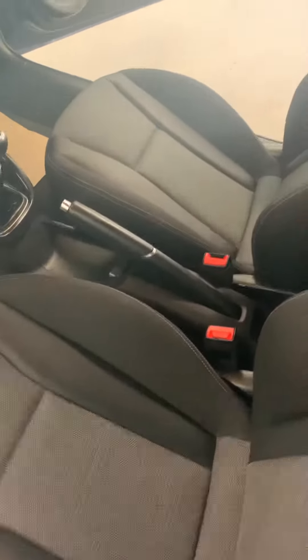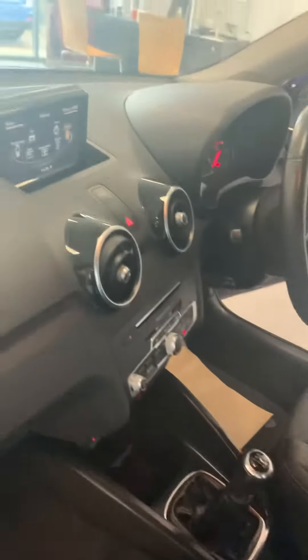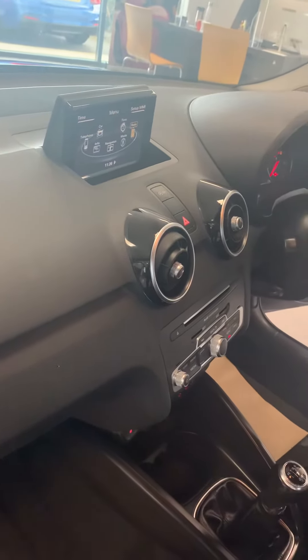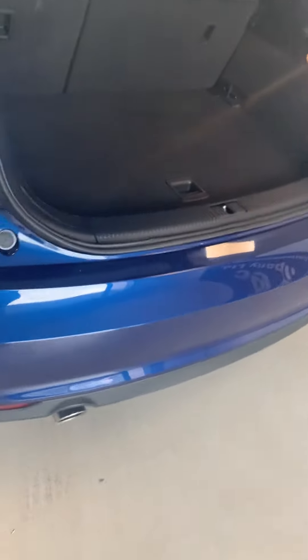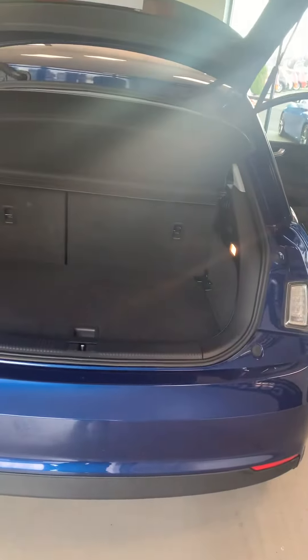Heated front seats — luxury, keep your bum warm in the winter. 4-inch multimedia screen. Isofix in the back. Chrome kick there, something we've got on the doors. No parking sensors — it's only a little car, but the boot is considerably quite large.